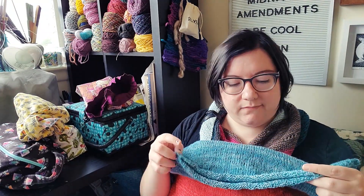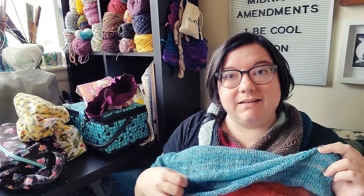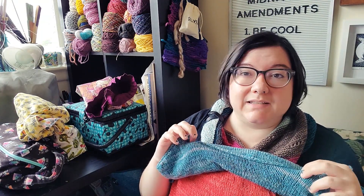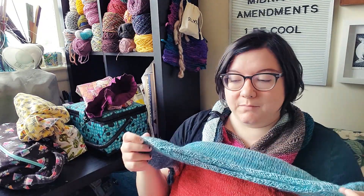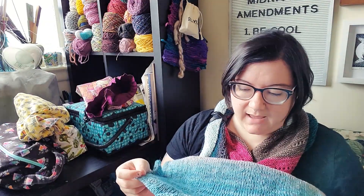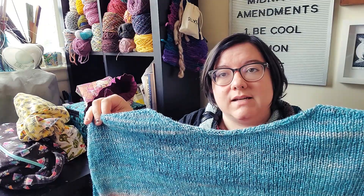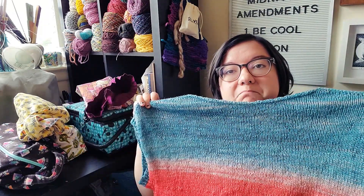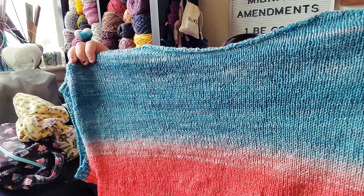The only other issue I had was with the neckline. I followed the instructions originally — you pick up stitches and then immediately cast them off — and it was really, really tight. I could barely get it over my head. So I just unpicked that and I think I'm just going to leave it as is. I don't mind the slightly rolled top; it doesn't bother me, so it's fine.